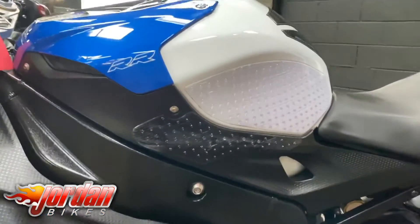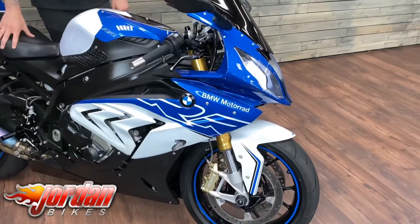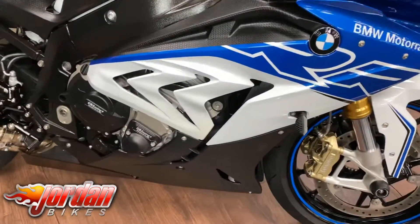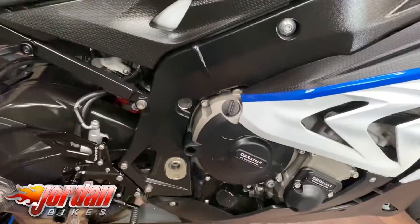I've had one of these myself, I know how good they are and they are awesome. As you know with these, they do come with electronic adjustable suspension, a few different power modes, heated grips, cruise control, ABS, traction control, and you also get a quick shifter and an auto blipper as well.